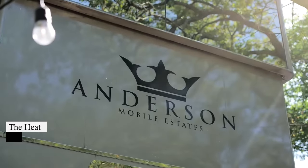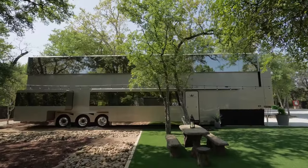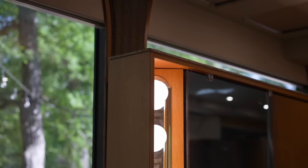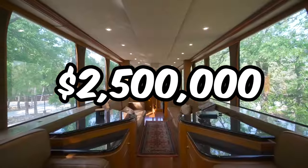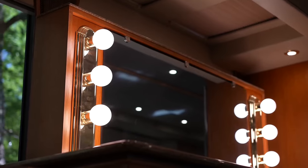Ever wondered how celebrities like Will Smith travel? Introducing The Heat, a custom motorhome by Anderson Mobile Estates. With two plush floors, 22 wheels, and $100,000 of tech, it's a mobile mansion. And get this — it cost a whopping $2.5 million to create. Want to experience the high life? Rent it for $9,000 a night.